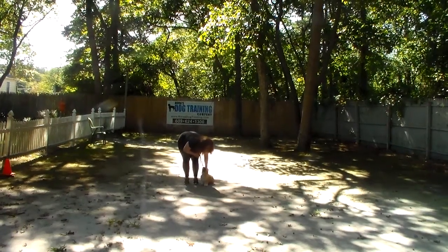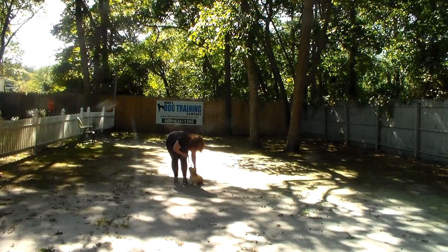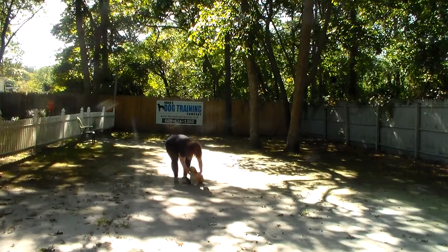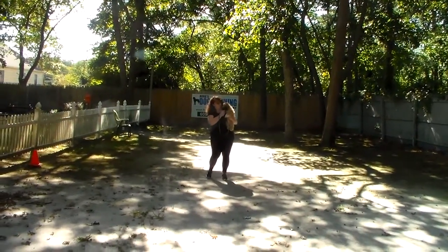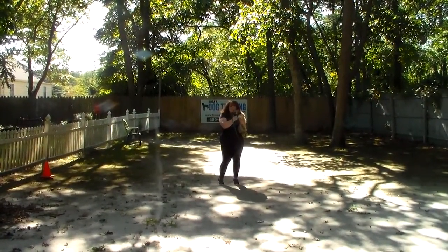One of the things I'll work with you on tomorrow when I bring her home is demonstrating the down command. She's still a little slow on that down command so we won't demonstrate it on video, but I will show you that down command when she comes home. We want to thank you so much for using Nora's Dog Training Company as your personal dog trainer. Can't wait to see you tomorrow — I'm sure you miss your girl. She's adorable. Thanks again, have a great day.